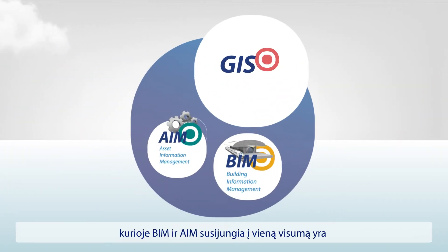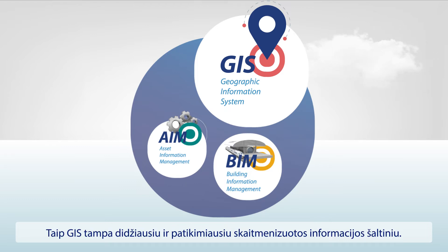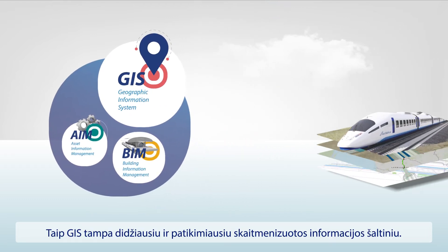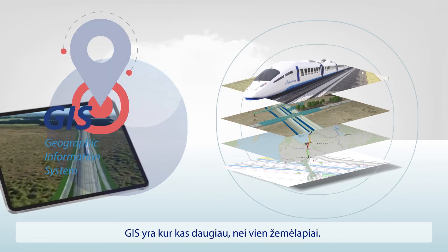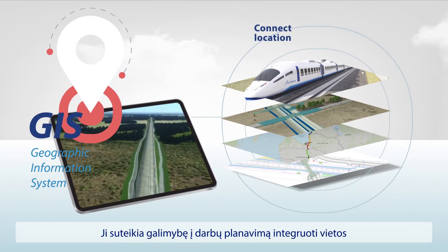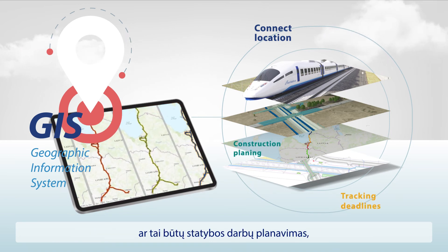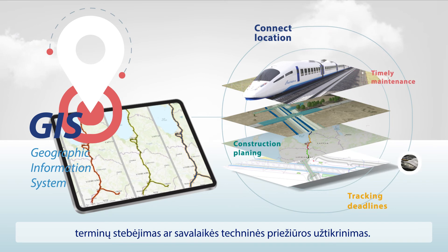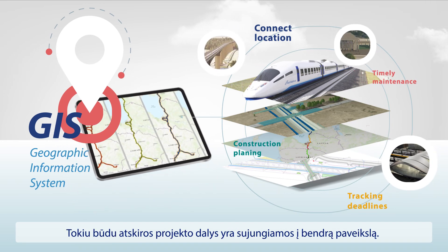And then there is the central environment where all these different systems meet: the Geographic Information System, or GIS for short. It is also our main source of truth, where all modeling data comes together. GIS is so much more than just a map. It helps connect location intelligence with project scheduling, be it construction work planning, tracking deadlines, or ensuring timely maintenance. It's what brings the whole picture together in an epic way.